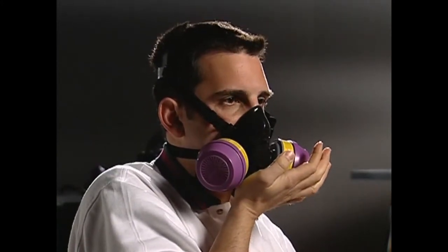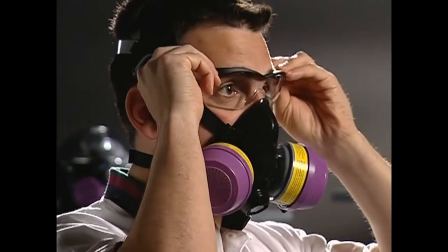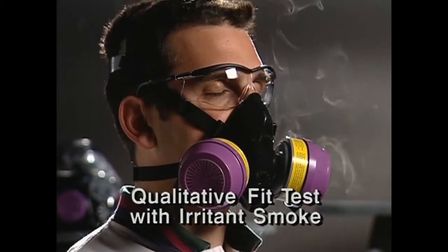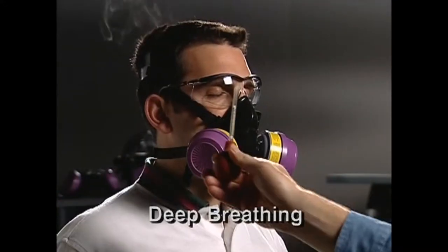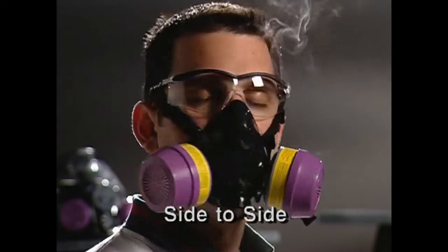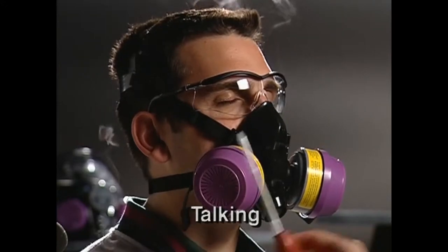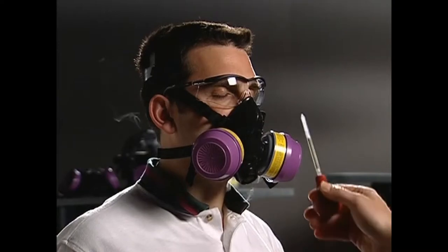Once you become accustomed to the face piece and perform the required user seal checks, the test operator will direct a stream of smoke from a smoke tube toward the sealing edge of your face piece. You will then be instructed to perform several exercises: normal breathing, deep breathing, turning head side to side, moving head up and down, talking, bending over, and normal breathing again as in the first exercise.